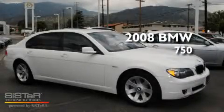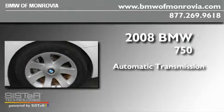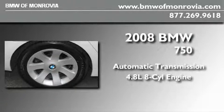This is a 2008 BMW 750. This four-door sedan has an automatic transmission and a 4.8 liter V8.